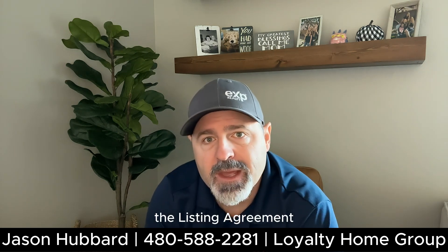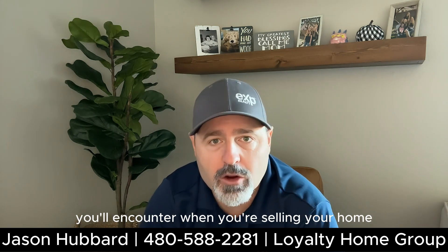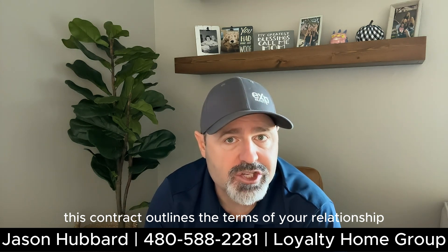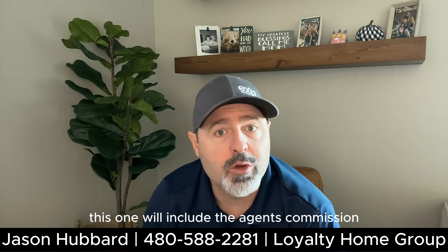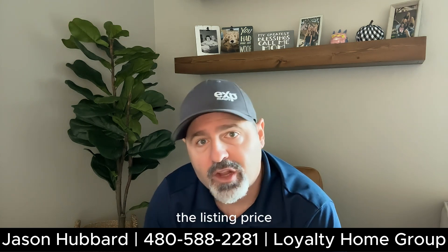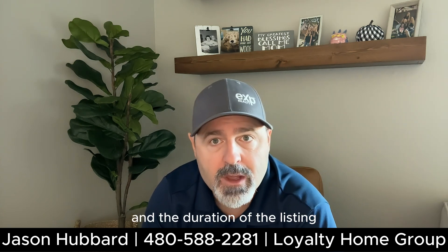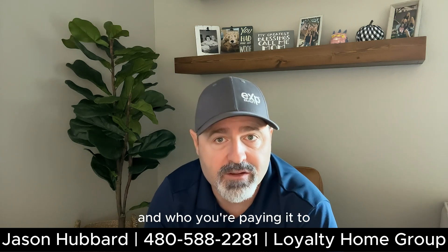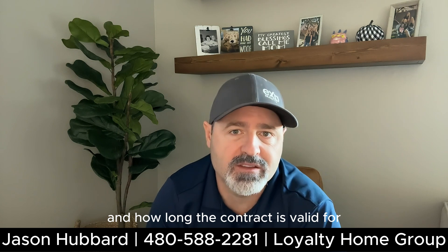The listing agreement. This is the very first contract you'll encounter when you're selling your home. This contract outlines the terms of your relationship with your real estate agent and yourself. This one will include the agent's commission, the listing price, and the duration of the listing. Make sure you understand what you're paying out and who you're paying it to, what you're listing your house for, and how long the contract is valid for.